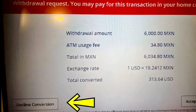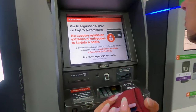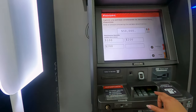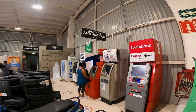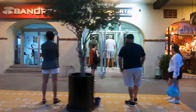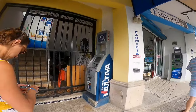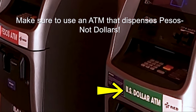Make sure you're using an ATM associated with one of the main banks in Mexico, such as Santander, BBVA, Ban Norte, or HSBC, among others. Always look for one that is in a secure location — such as inside the airport, in a major supermarket, or attached to the bank itself. Try not to use generic free-standing ATMs in completely unsecured locations, because they are more susceptible to being used by scammers.